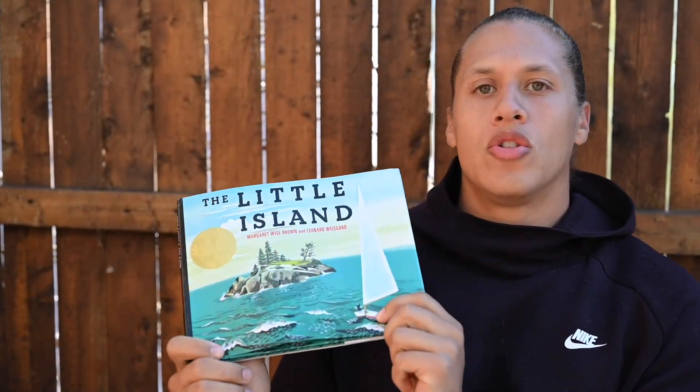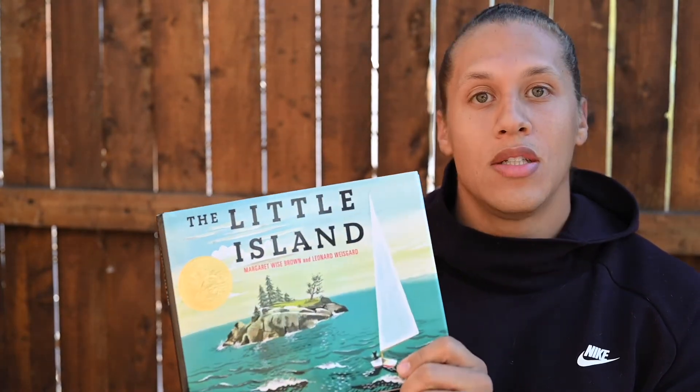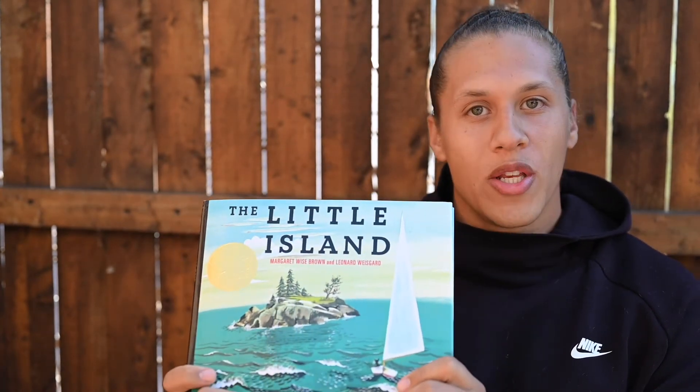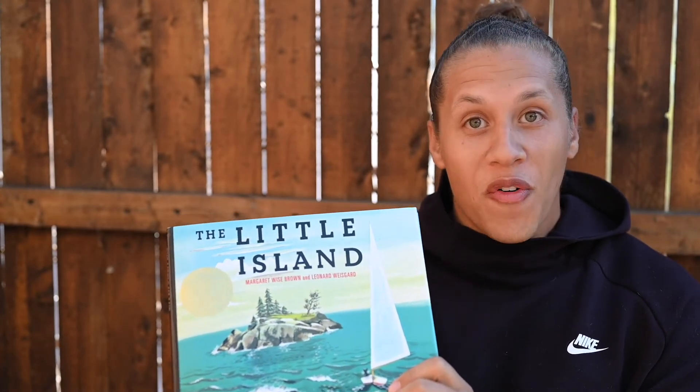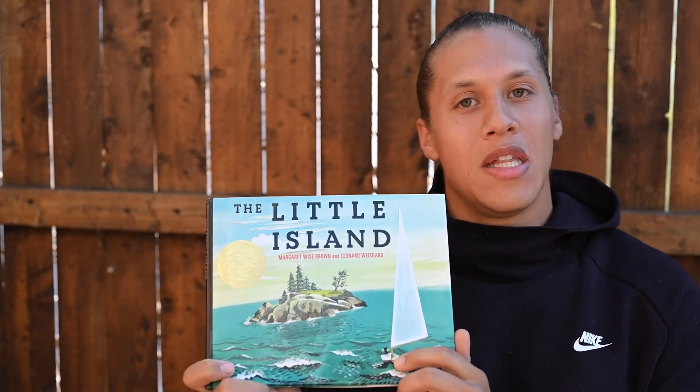This book is about so many wonderful natural things: seals, seagulls, lobsters, day, night, winter, spring, summer, fall. Wow. And there's a kitten. Let's read The Little Island.